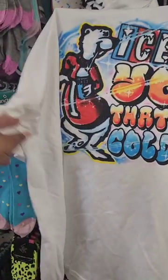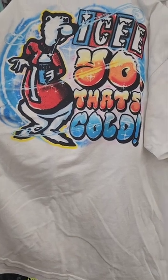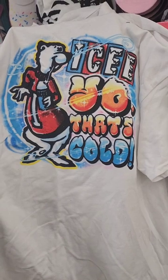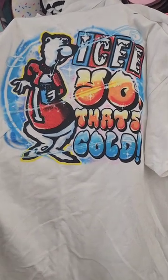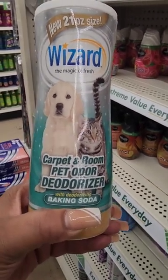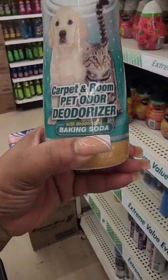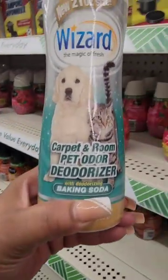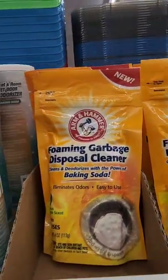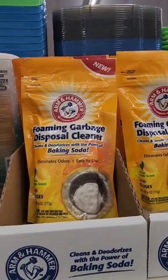This is a cute t-shirt I found in the pile — it says 'Ice, yo, that's cold.' I'll get it for my son. New from Wizard — I've never seen this before — it's the Magica Fresh Carpet and Room Deodorizer, Pet Odor Deodorizer with Baking Soda. They also have a foaming garbage disposal cleaner, though I don't have a garbage disposal.